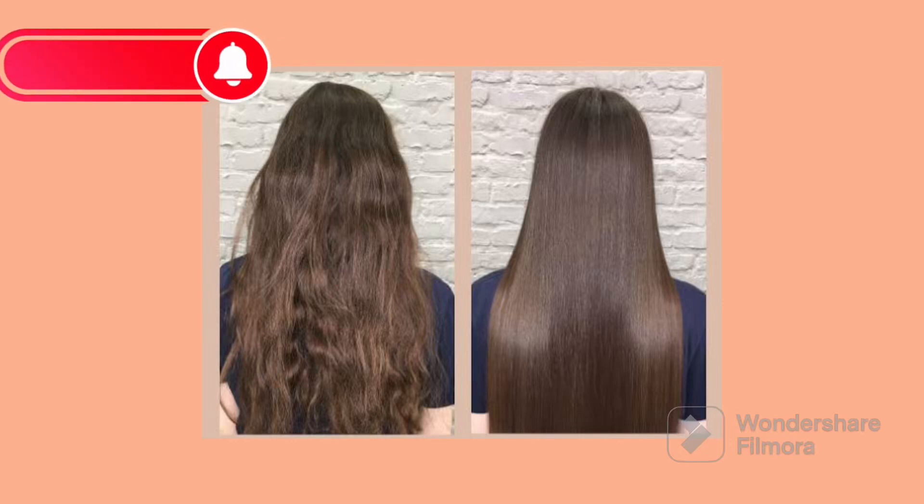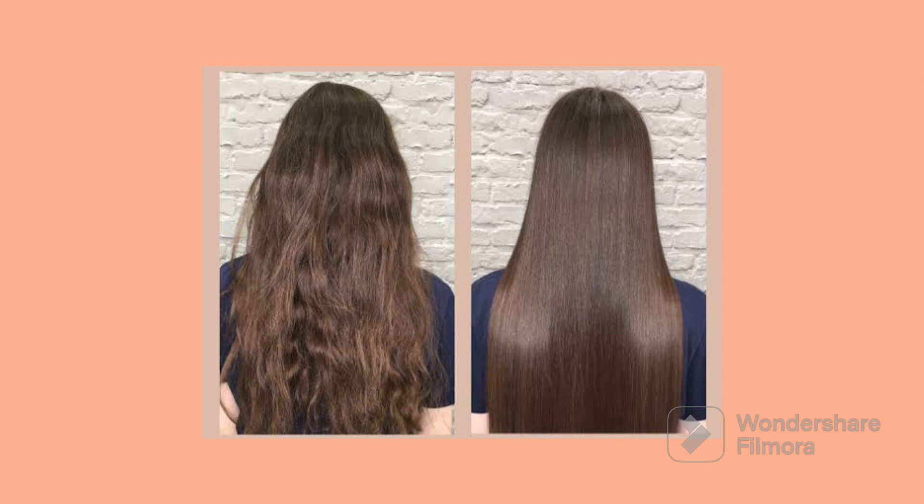Whether you like it or not, revamping is one thing I will never stop talking about on this channel because of how important it is — it determines how long your hair will last. In today's video, I'll be talking about some revamping product kit combos that are good for revamping, whether you want to revamp your hair yourself, you're a stylist, or you're a newbie. These are product combos involving shampoo, deep conditioners, serum, and leave-in conditioners.